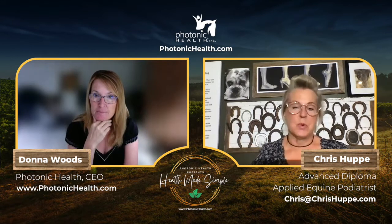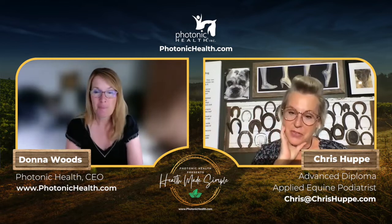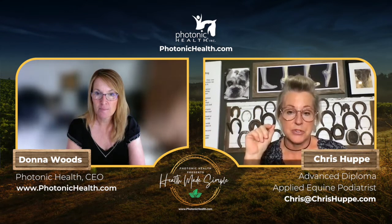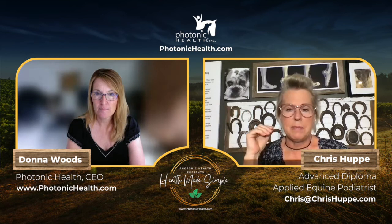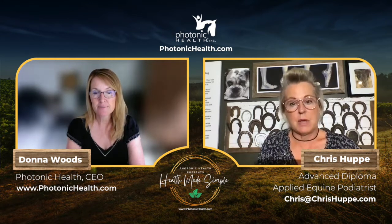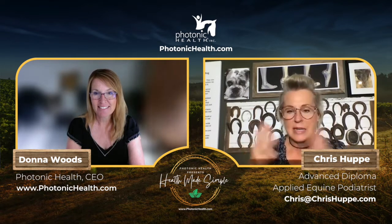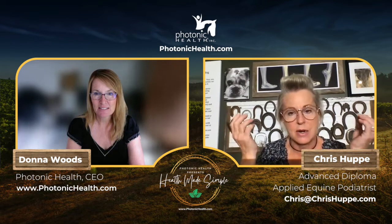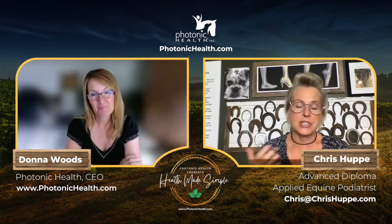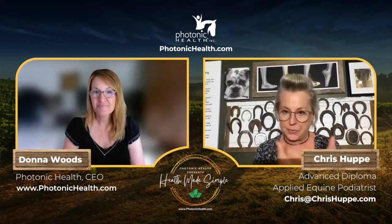Chris backs up to share her history: she was a nurse for 30 years. As an emergency department nurse, she became very interested in holistic care because she saw people die who should have lived by the textbooks, and people live who should have died. She realized there's much more going on that doesn't fit what we know in science.